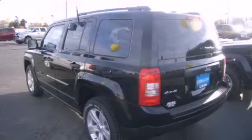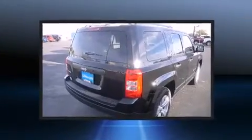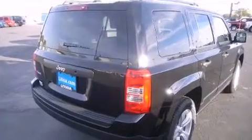Take command of the road in the 2013 Jeep Patriot. Under the hood, you'll find a four-cylinder engine with more than 170 horsepower, providing a smooth and predictable driving experience.